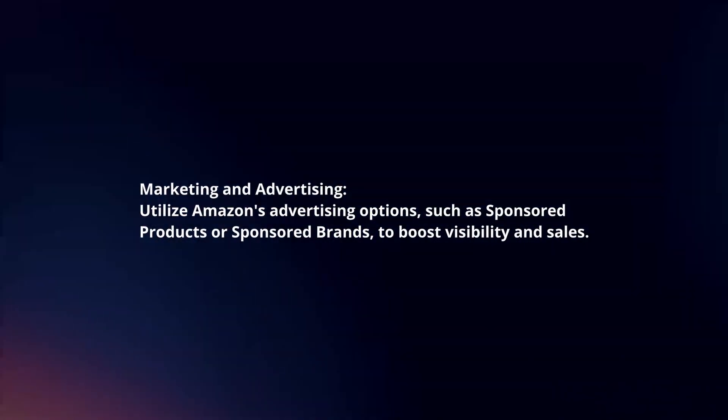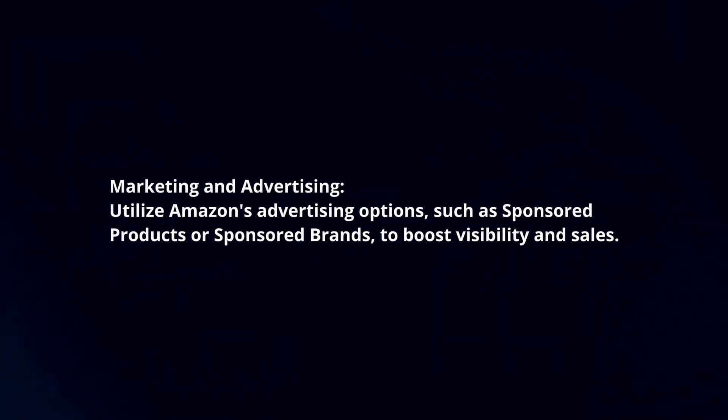Marketing and advertising. Utilize Amazon's advertising options, such as sponsored products or sponsored brands, to boost visibility and sales.